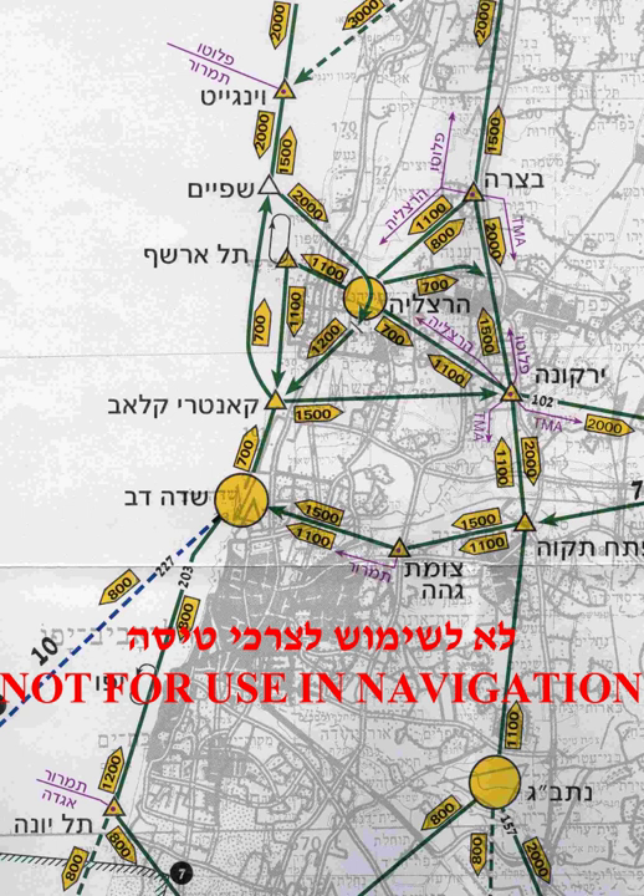Night VFR is generally permitted only under more restrictive conditions, such as maintaining minimum safe altitudes, and may require additional training as a pilot at night may not be able to see and avoid obstacles. The VFR pilot is required to see and avoid obstacles and other aircraft. Pilots flying under VFR assume responsibility for their separation from all other aircraft and are generally not assigned routes or altitudes by air traffic control.